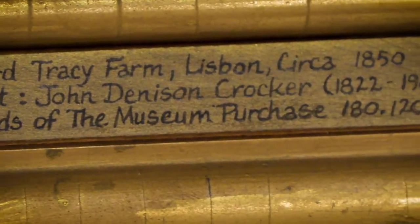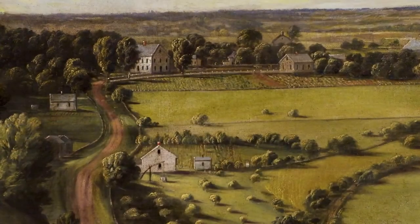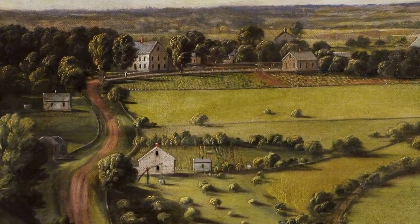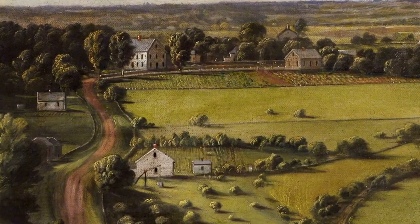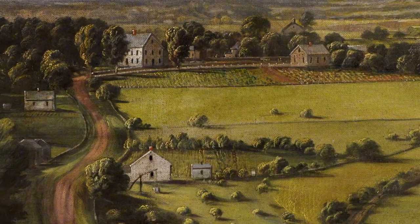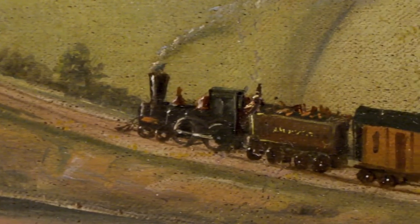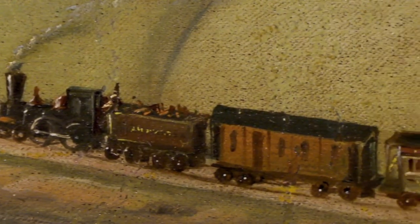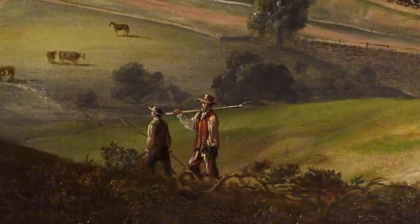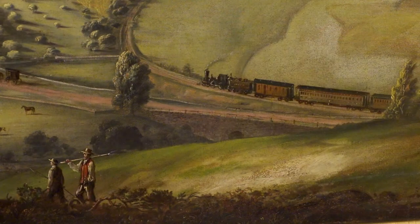John Denison Crocker lived in Norwich from 1824 to 1907, and he painted scenes that are accurate even today, with the exception of the overlay of development, which has severely impacted our environment. This particular scene of Edward Tracy's farm is in Lisbon, Connecticut, which is about 10 miles north of Norwich.